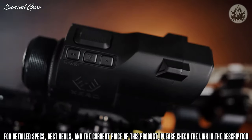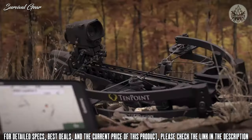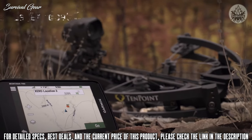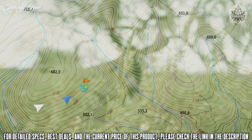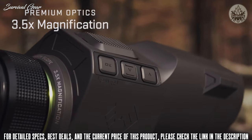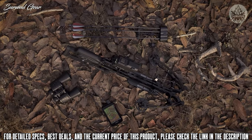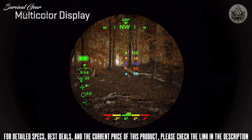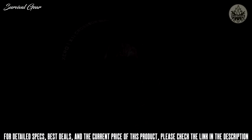Its laser locate waypoint projection feature works with compatible Garmin devices to show you exactly where your target was located when the shot or range was taken, allowing you to better track your game after the shot. Three and a half power magnification, custom arrow profiles for programming multiple arrow configurations, integrated mount, one-year battery life, and multi-color display — the Zero X1i range-finding scope.